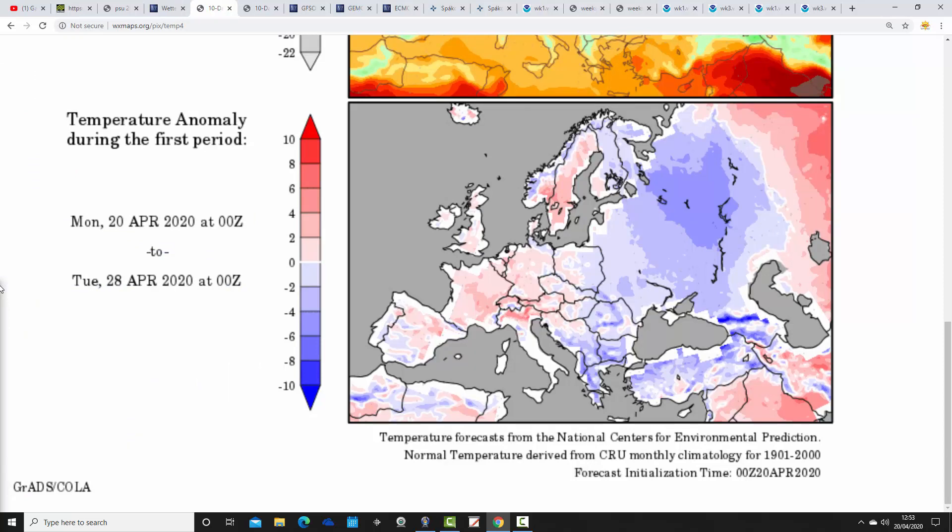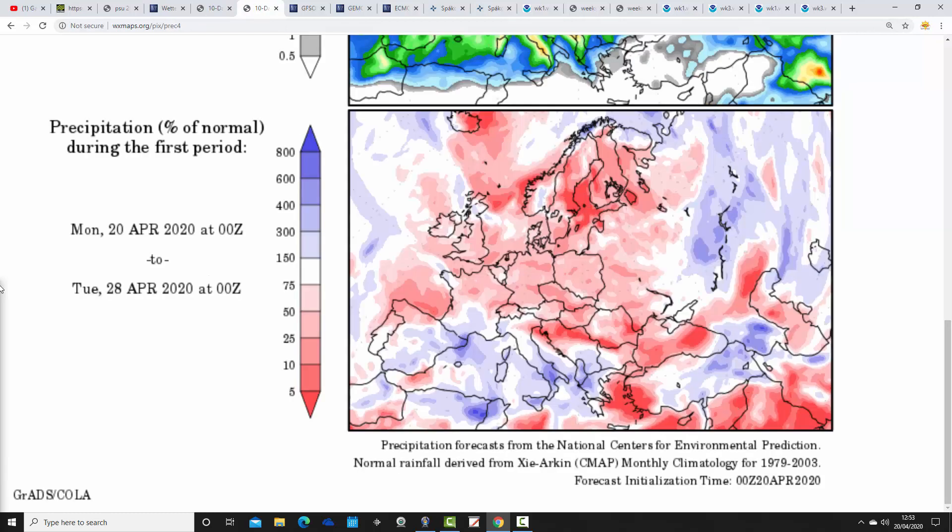Temperature anomalies with the GFS from the 20th to 28th of April are largely slightly above average — not a particularly big deviation, but most places are a touch above average. Precipitation anomalies from the 20th to 28th of April also remain drier than average.